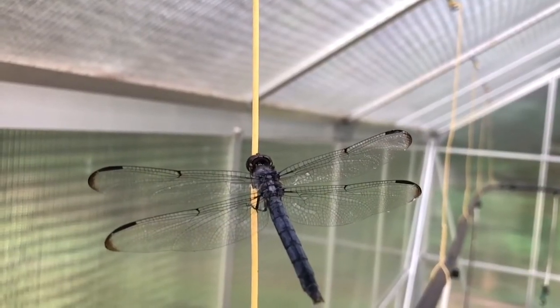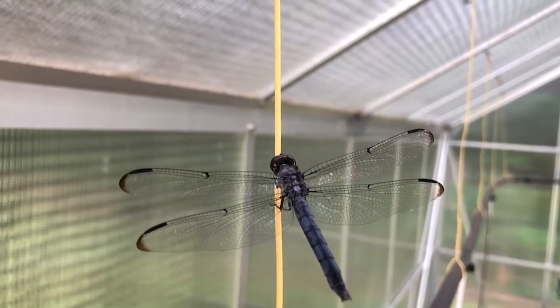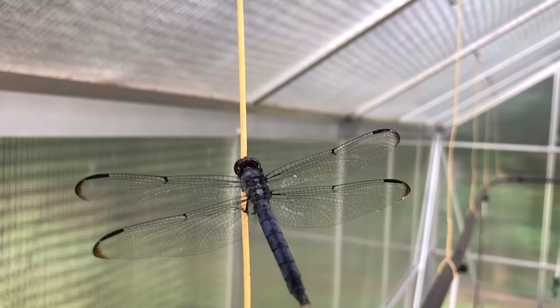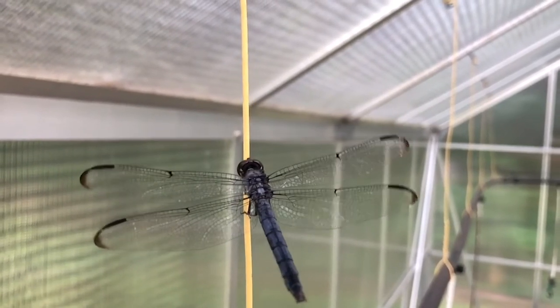Dragonflies may look mean, but they don't sting nor will they bite — they are basically harmless to us humans. One great thing about dragonflies is that much of their diet consists of eating mosquitoes, which makes this great blue skimmer a wonderful insect to have around.